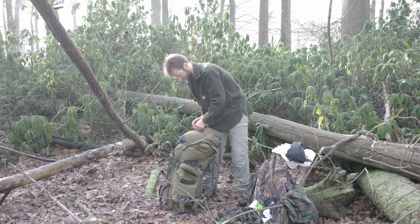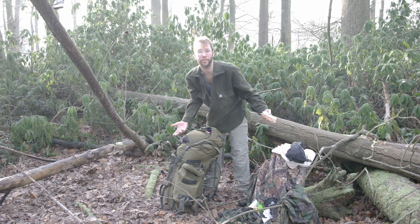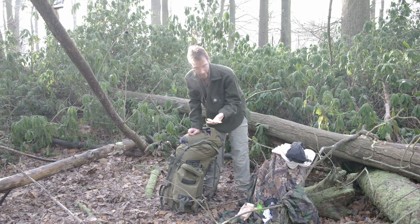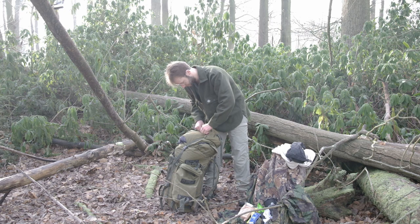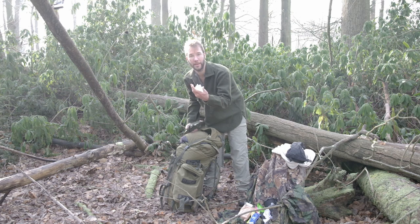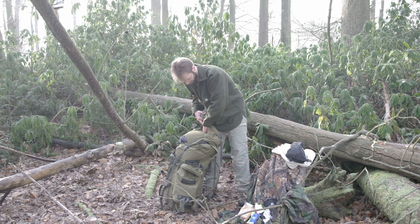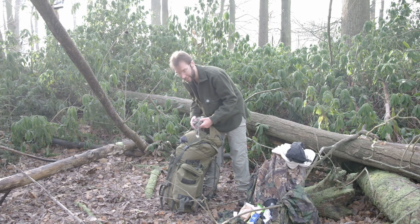In the top pouch for easy access, I have a bandage in case of an accident, a spork - a lightweight spoon-fork - more tissues, a pen for the notebook, a toothbrush, toothpaste, and tampons. Tampons make really good tinder to start fires.